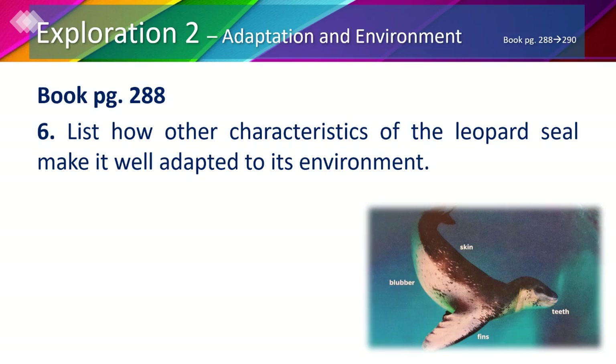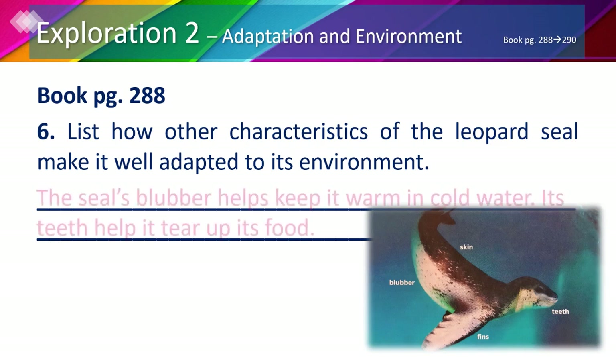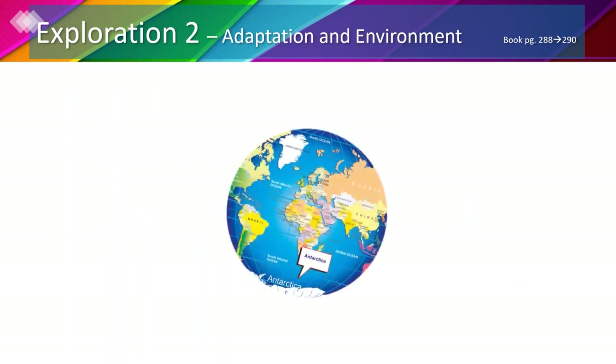In your book, page 288 number 6, list how other characteristics of the leopard seal make it well-adapted to its environment. We already talked about the seal's skin and fins. We still have the teeth and the blubber. The blubber is the fat that keeps the animal warm. The seal's blubber helps keep it warm in cold water since it lives in the Antarctic, and its teeth help it tear up its food.